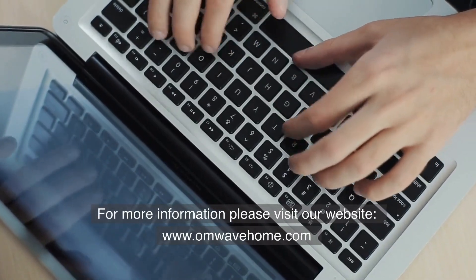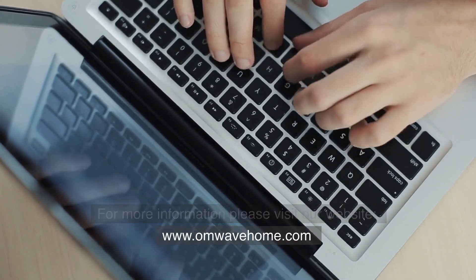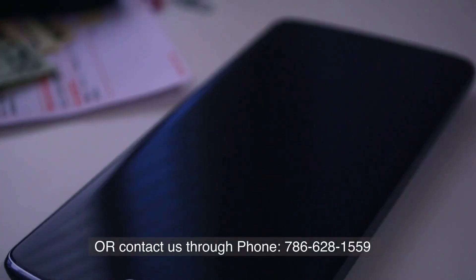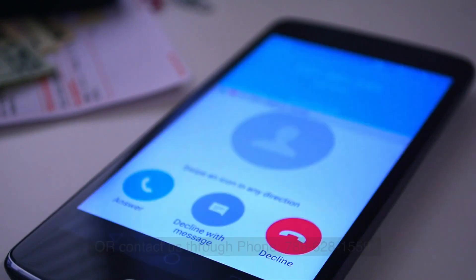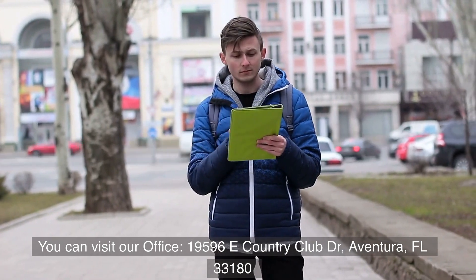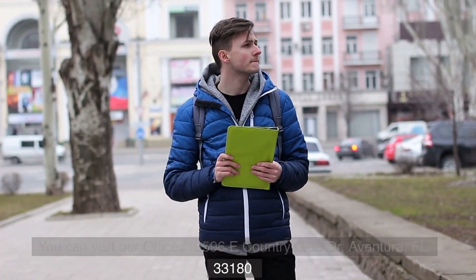For more information, please visit our website at www.omwavehome.com, or contact us by phone at 786-628-1559. You can also visit our office at 19596 East Country Club Drive, Aventura, Florida 33180.